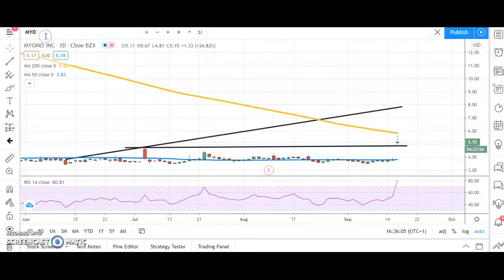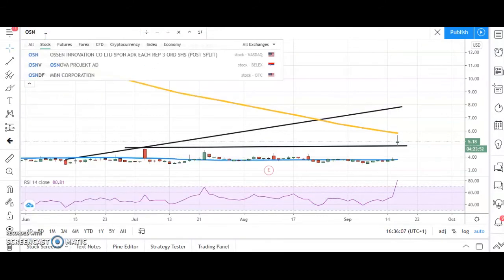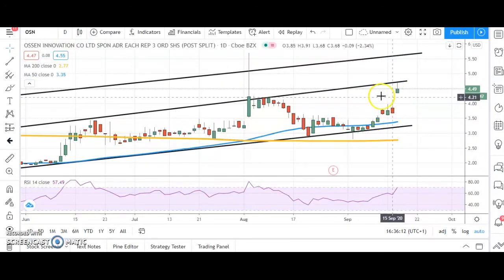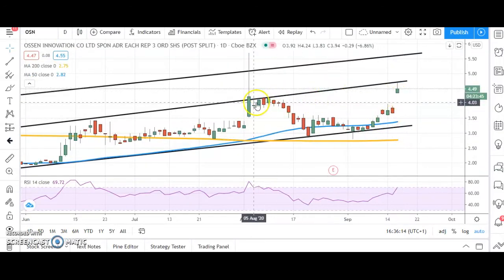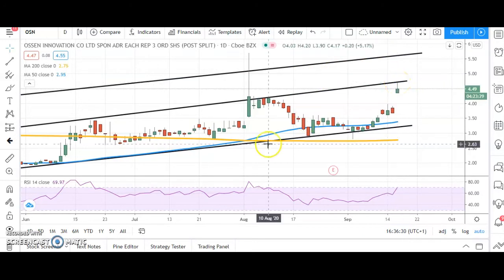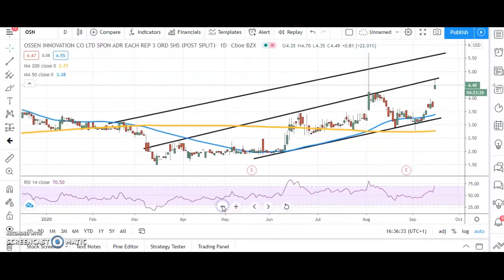We haven't looked at the following stock for a while — Osen Innovation. Here you can see that the market has had a gap to the upside through former resistance, so the view at this stage is while there's no end of day close back below $4.18 and that late July/early August resistance, we could still head higher. A break of the key $4.70 area would point at the top of the wider rising trend channel from the early part of this year through $5.50.